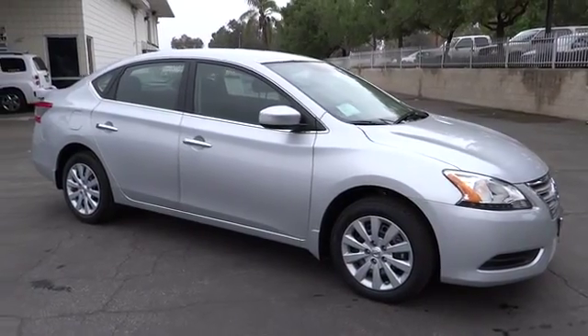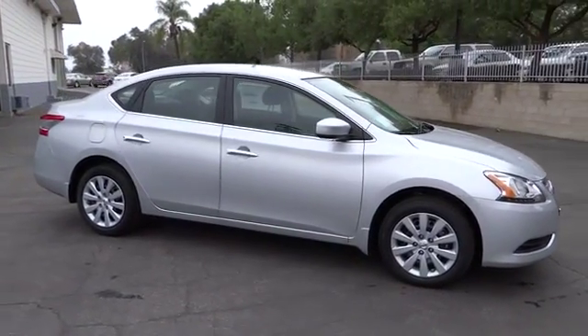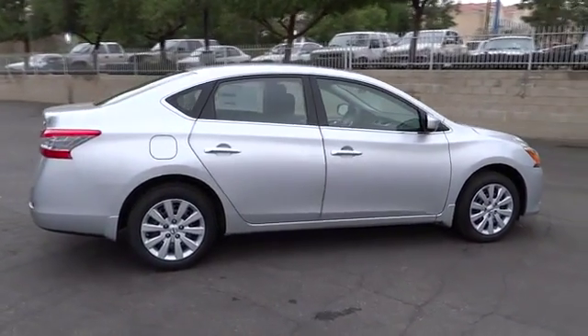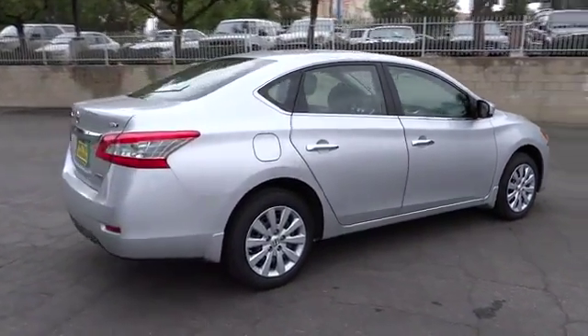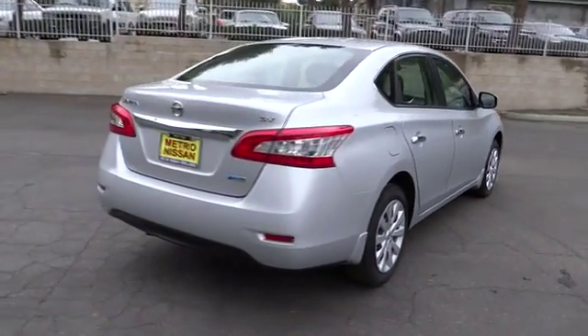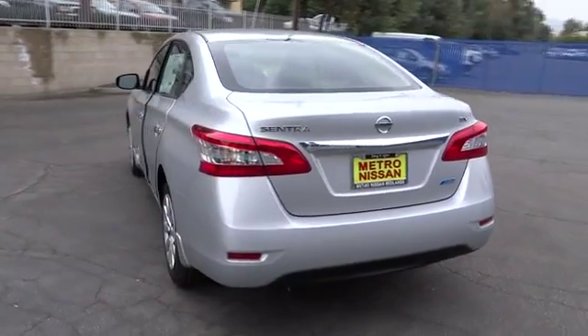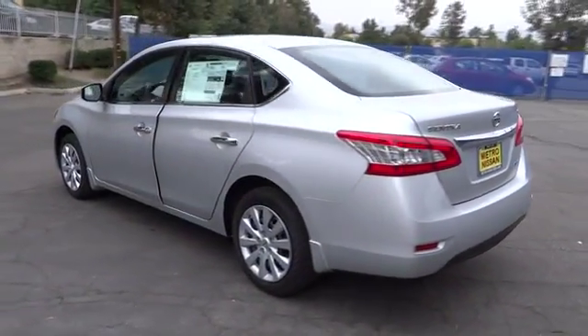The 2013 Sentra. With its spacious and versatile interior and stellar 34 miles per gallon fuel efficiency, the Nissan Sentra is the obvious choice for anyone who wants to enjoy a stylish and comfortable ride and is priced below $20,000. Here are some of this vehicle's great options.